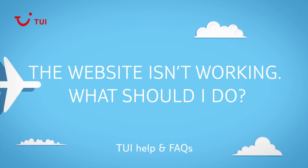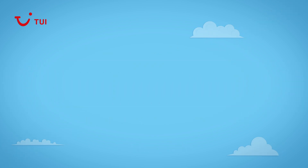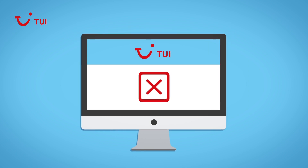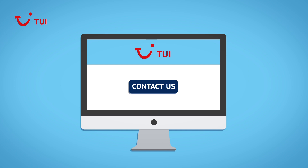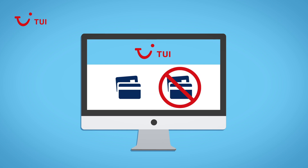The website isn't working. What should I do? If your computer crashes or you see a message saying we are currently experiencing technical difficulties at any point after you've entered your payment details, please contact us and we'll check whether or not the booking has been made. Please don't enter your payment information more than once.